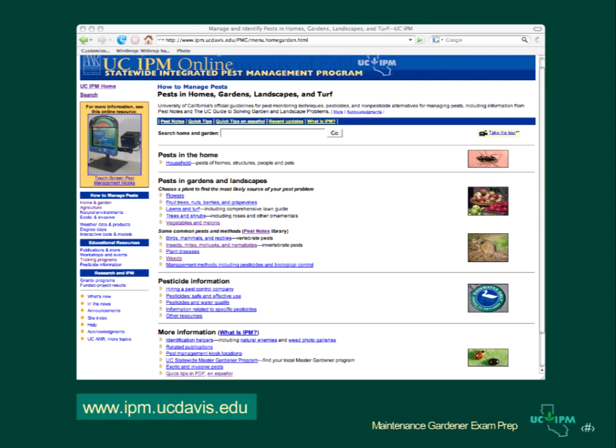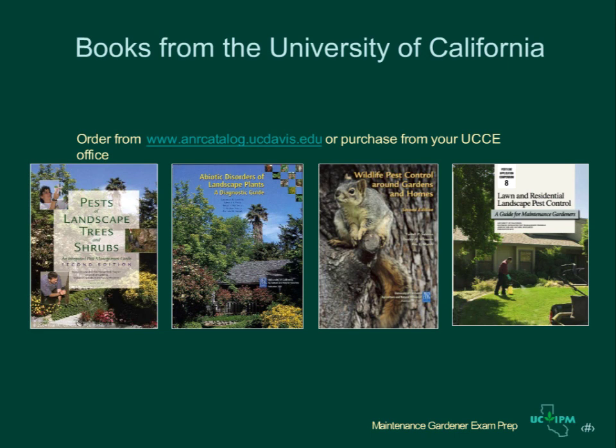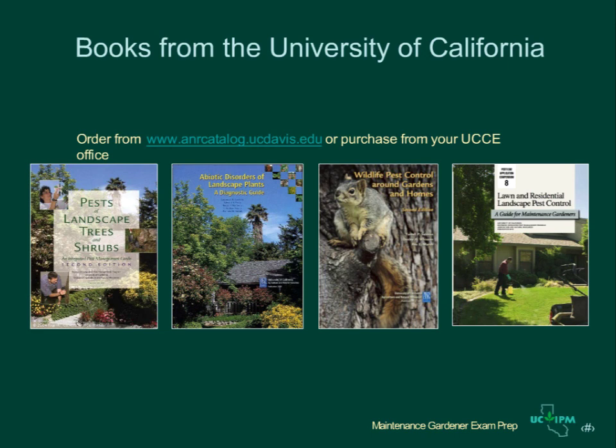Learn about resources you can use to make good management decisions for IPM programs. The University of California IPM website contains information on how to manage hundreds of landscape pests and weeds. You can choose from a list of plants to find management information on pests specific to each plant. The website also includes a comprehensive guide for managing healthy lawns with a minimum of pesticides. The University of California also has several books that will be useful to maintenance gardeners. This is the end of the presentation for Chapter 3, Integrated Pest Management. This would be a good time to review the sample exam questions and workbook exercises for this chapter.